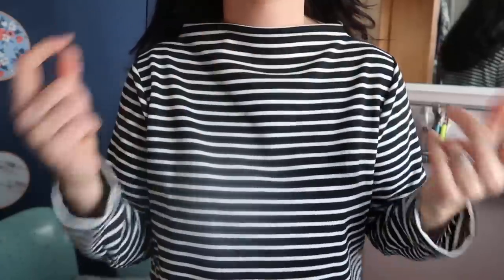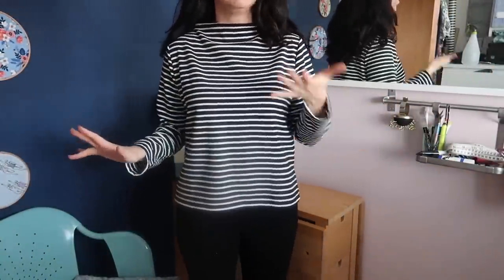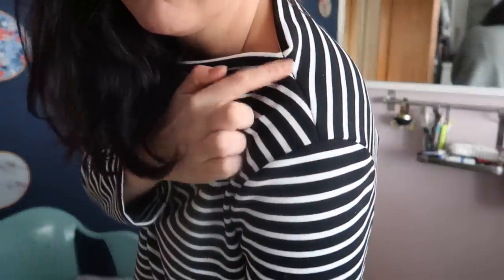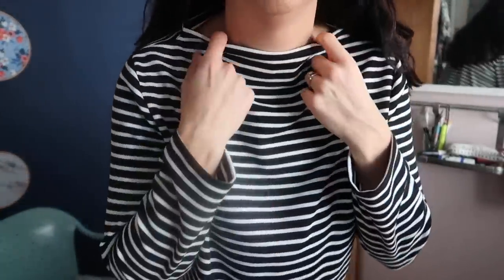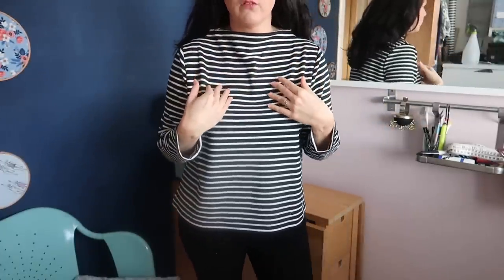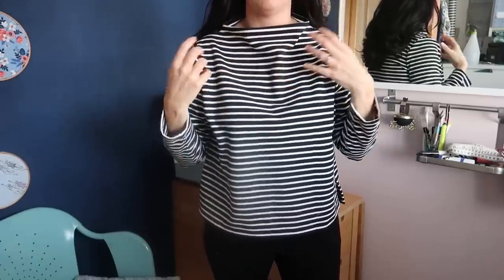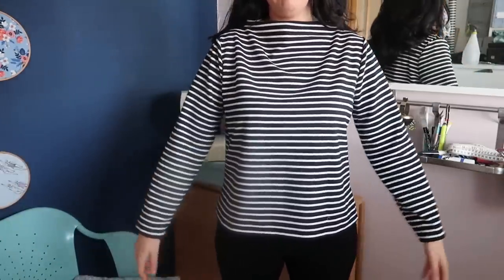You can see it just doesn't sit nicely. On all the versions I've seen online I have seen this issue, but for some reason I thought when I make it maybe it'll be different — no, it's the same. It's just the way it's drafted. I mean, I did a nice job sewing it, and it looks okay on one side and the other, but it just doesn't sit nicely. I know you can get sweaters like this in ready-to-wear that have this nice neckline and I think it's so flattering, but I've never seen it sitting funny like that before in ready-to-wear. I just don't think it's very flattering.